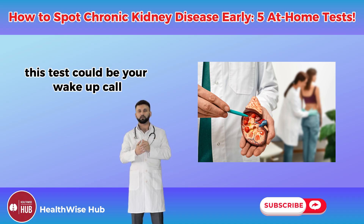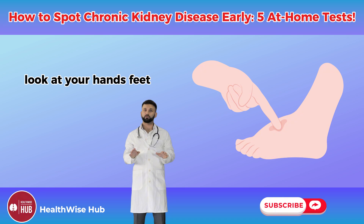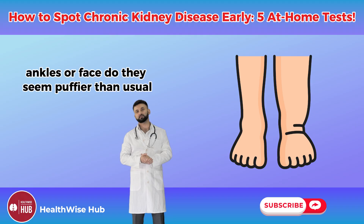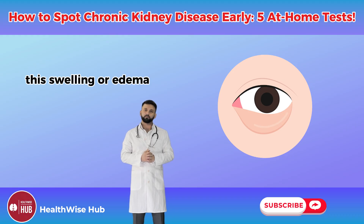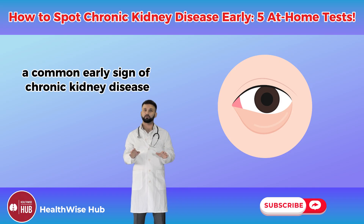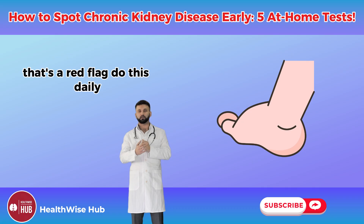Test number two: check for swelling in your body. Look at your hands, feet, ankles, or face — do they seem puffier than usual, especially after sitting or standing for long? This swelling, or edema, happens when your kidneys can't remove excess fluid, a common early sign of CKD. Press your finger gently on your ankle — if it leaves a dent that lingers, that's a red flag.